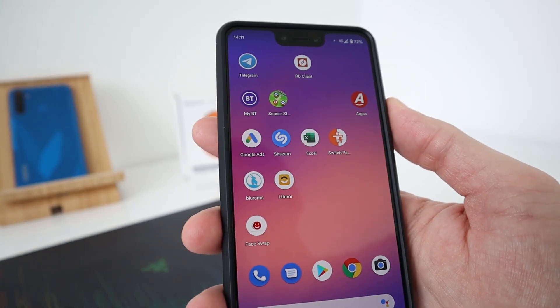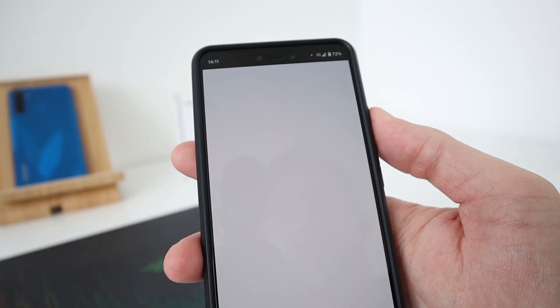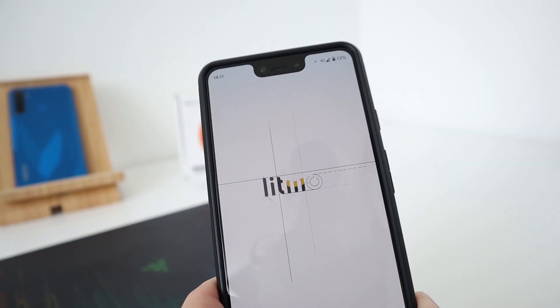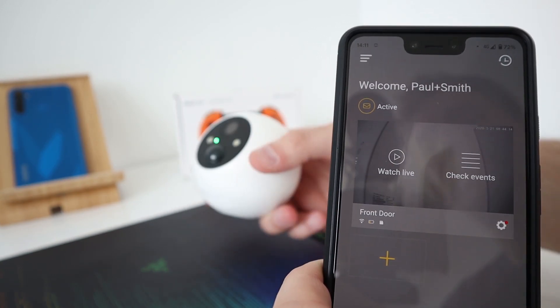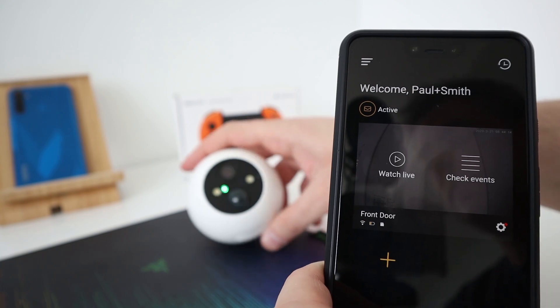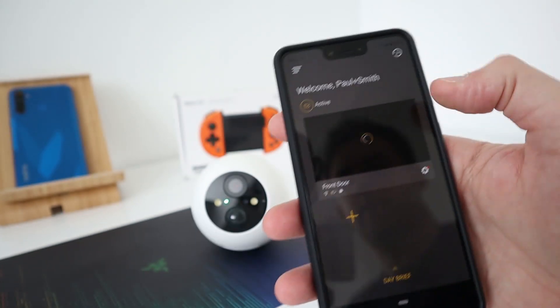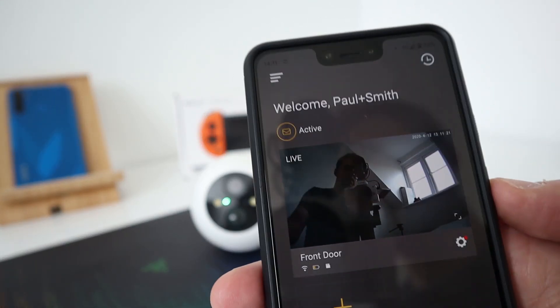Next to that is something called Litmore — there will be a video on this very soon. This is another security camera, similar to what Blue Rams is. I haven't got it on the front door anymore — I did have it on the front door. But this is the camera. Watch live on the app — you can see it's on the app there.